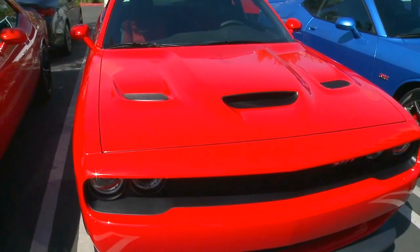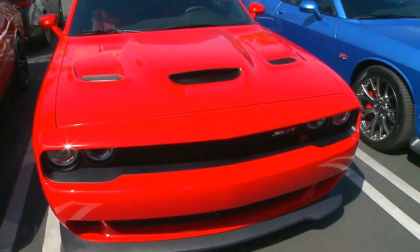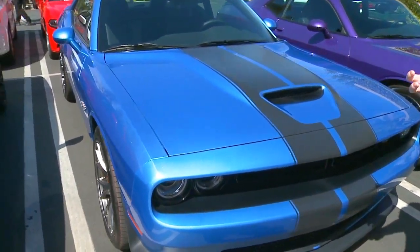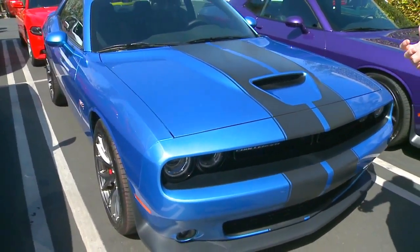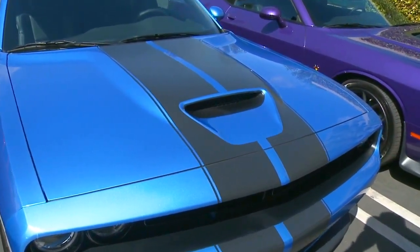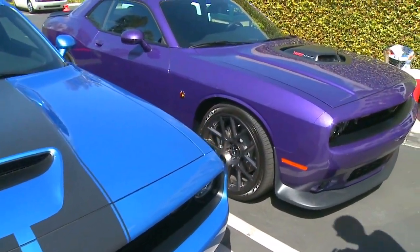Tour Red, of course, on our Hellcat. And then moving down, we've got our B5 Blue — again, there's something about the California sunshine that looks just fantastic on these colors. They really pop, as we refer to them in the design world.